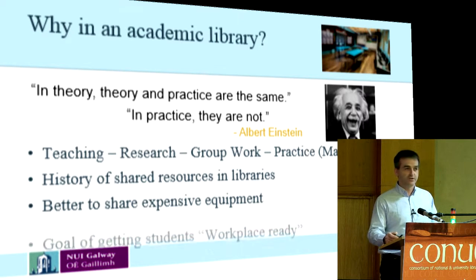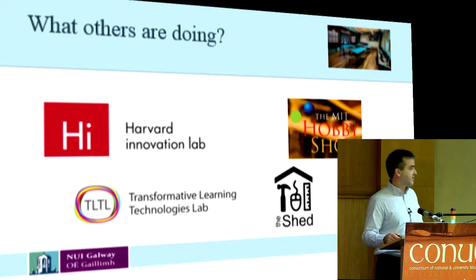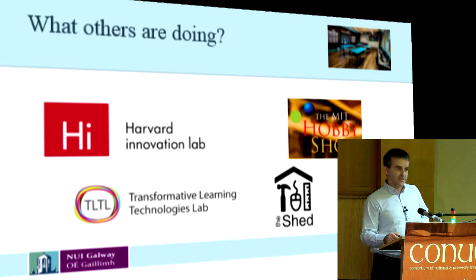So we took a look at what others are doing. There's quite a bit of it going on in the States. We have the Harvard Innovation Lab being one, MIT's Hobby Shop, the Transformative Learning Technologies Lab at Stanford — which used to be called Fab Lab, which I thought was a much better name for it — and we have the Shed, which is in the University of Kent. We don't have a name for the Galway one yet; we've been trying to get one but haven't come up with something catchy.